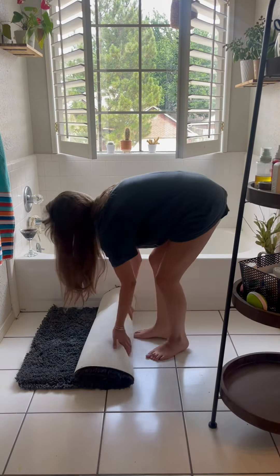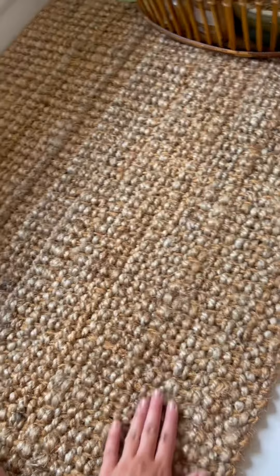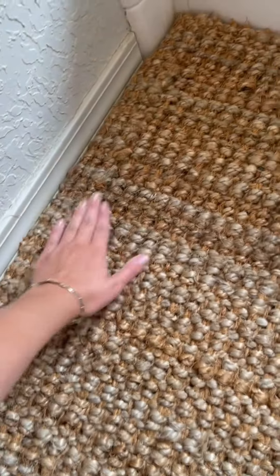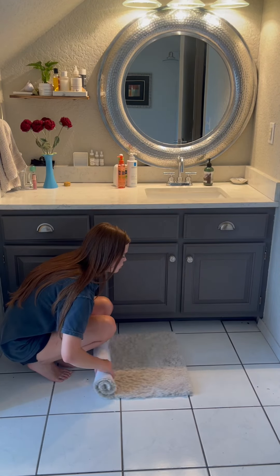It did leave some pieces behind, so I just went over it again with a vacuum. There were a couple spots I had to flatten out, but she's been rolled up. I did also purchase a 2x3 of this same rug for underneath my bathroom counter. Let's get these nasty rugs out of the way.